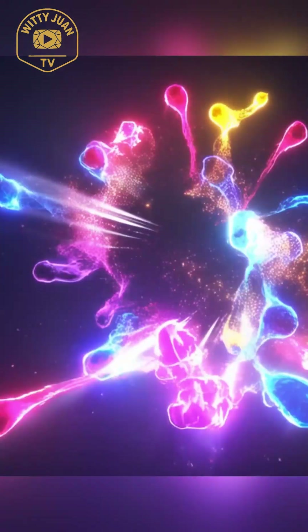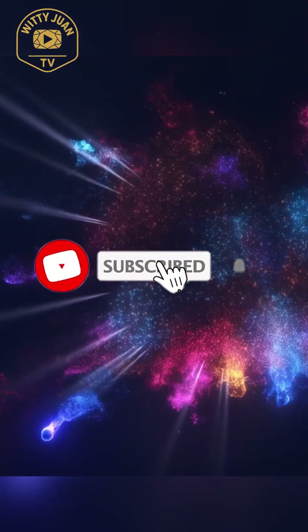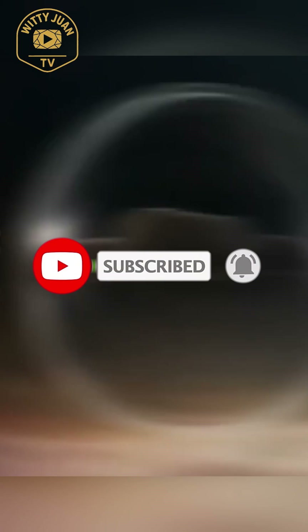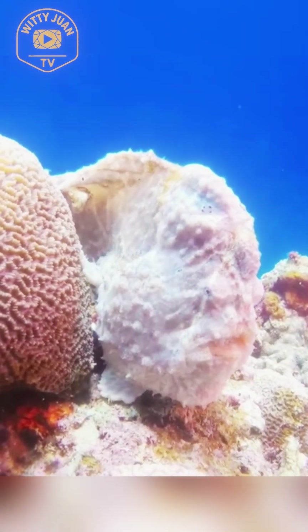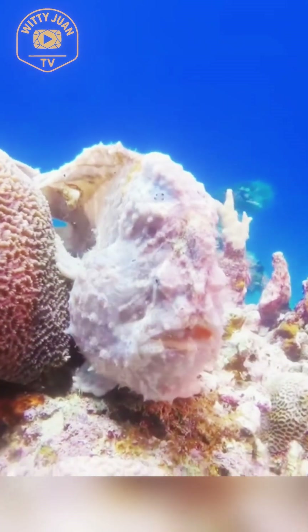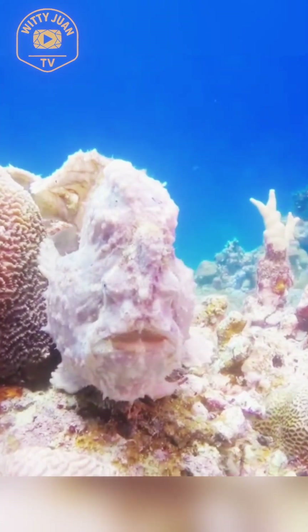Hey there, curious minds. Before we dive deep into the ocean's hidden wonders, don't forget to subscribe to my channel and hit that like button for more mind-blowing creatures from the deep. Now, have you ever seen a fish that looks like it escaped from a tie-dye art project? Well, let me introduce you to the psychedelic frogfish, one of the ocean's most bizarre and mysterious creatures.